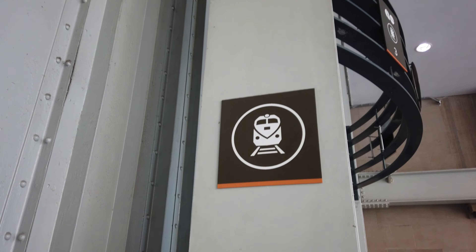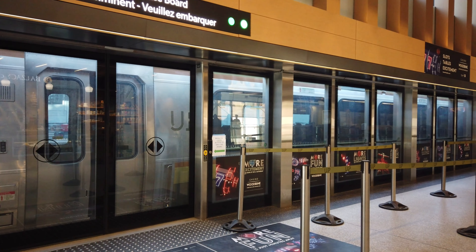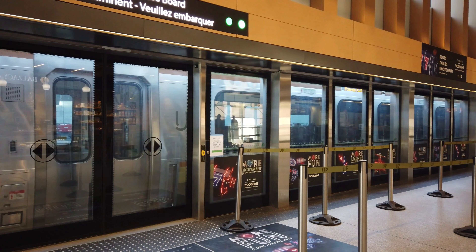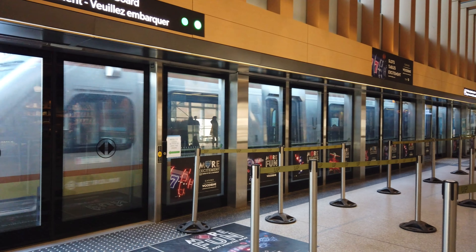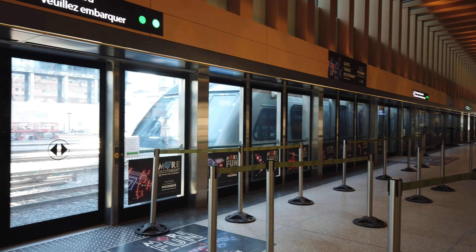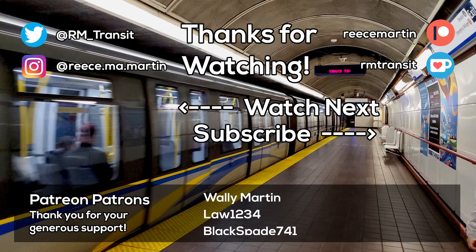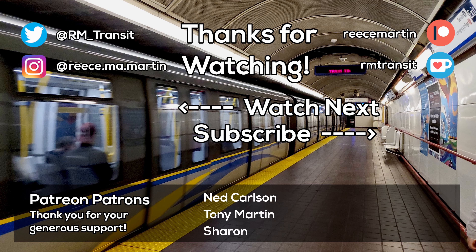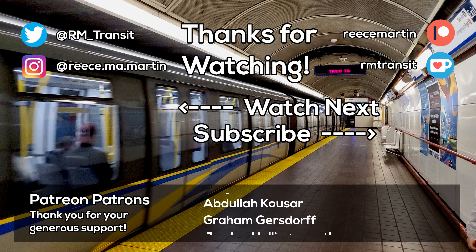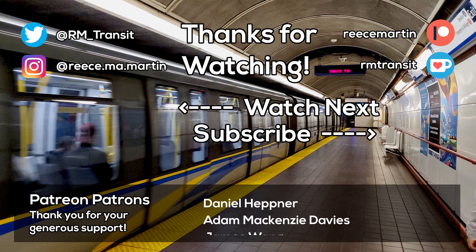Alright guys, that's about it for our tour of the UP Express station here at Union Station, and the first part of our ongoing series to cover the mega structure that is Union Station here in downtown Toronto. We hope you enjoyed this video, and perhaps are more interested in checking out this station and the UP Express service after watching it. Like, subscribe, and let us know down in the comments what part of the station you like the most, and what part of Union Station we should cover next. Follow us on Twitter and Instagram, and support us on Patreon or Ko-fi if you would like to help us keep making great videos for you guys. Thanks for watching, and we'll see you in the next one.